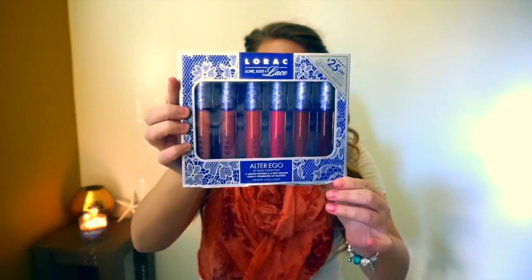That's it right here. It's a bunch of lip glosses and it says that it's originally a $90 value and you're getting it for $25. It comes with 1, 2, 3, 4, 5, 6 lip glosses. It's their Alter Ego collection, and it's included with 4 limited edition and 2 best-selling highly pigmented lip glosses.